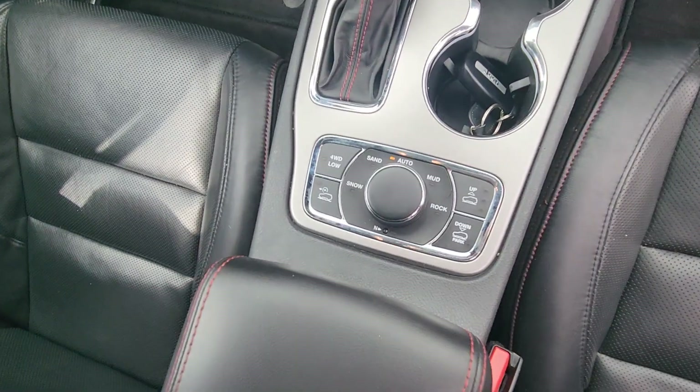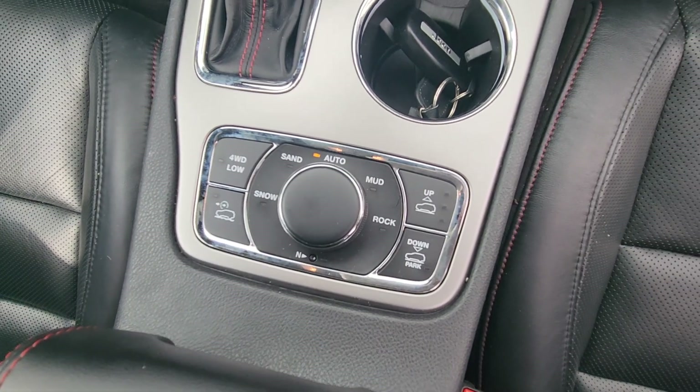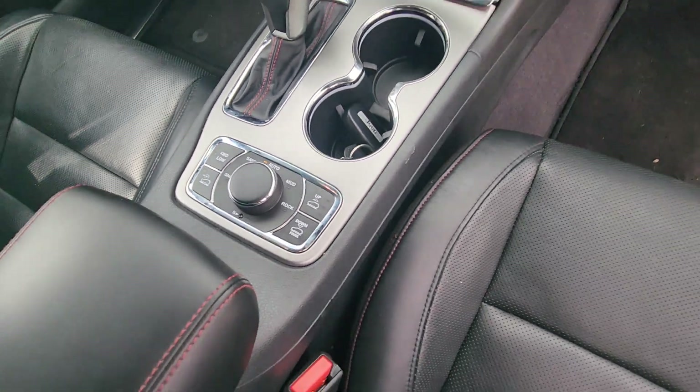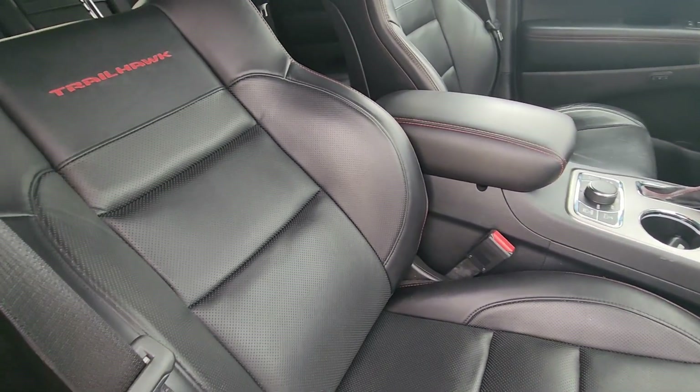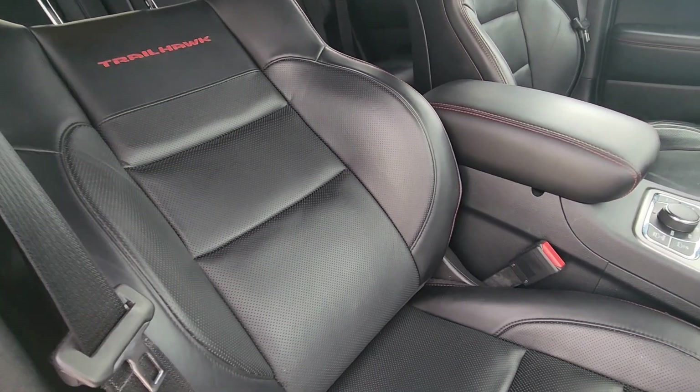It does have the raising and lowering suspension and all the nifty features that the Trailhawk brings with it. I believe your question was, does the seat fold flat?